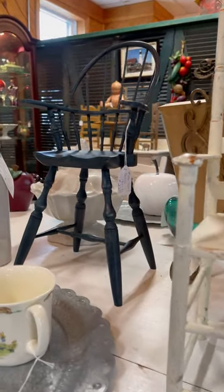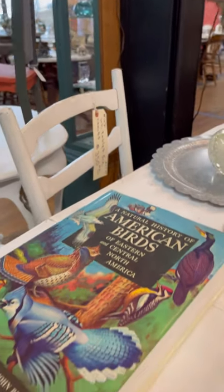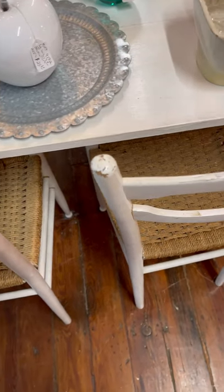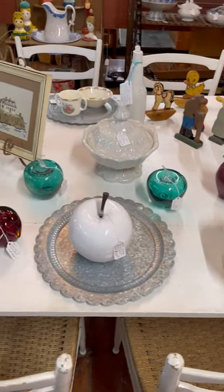Here are some more little chairs — I love these. One of the things they had throughout the building were table sets, lots of tables and chair sets, all reasonably priced. This was a beautiful set, I thought, for a kitchen. Loved it.